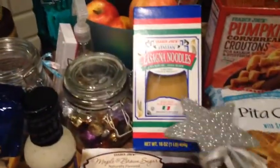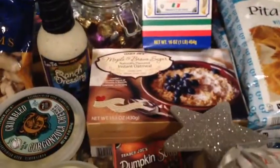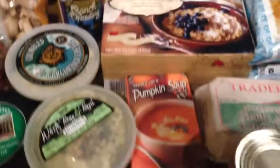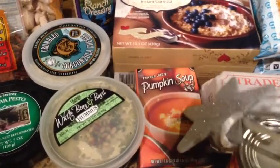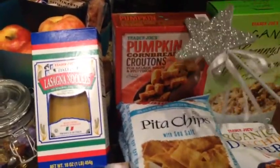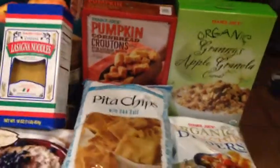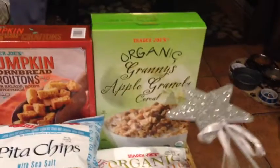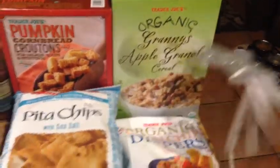Over here I picked up some lasagna noodles — I was going to make lasagna this week. Some more of my maple and brown sugar oatmeal. Some pumpkin soup, which they were actually sampling and it was so delicious, so I picked up just a little box of that. And then they were putting these pumpkin cornbread croutons on top, so I picked up some of those as well. They have like everything pumpkin right now for the fall season. Some organic granny's apple granola cereal — I guess that's seasonal too.